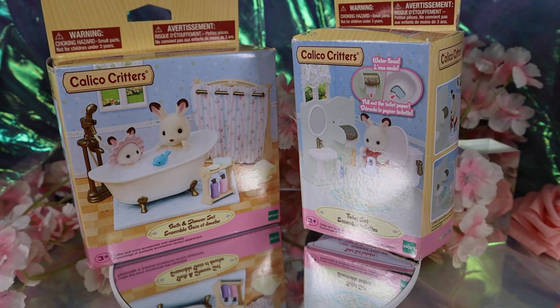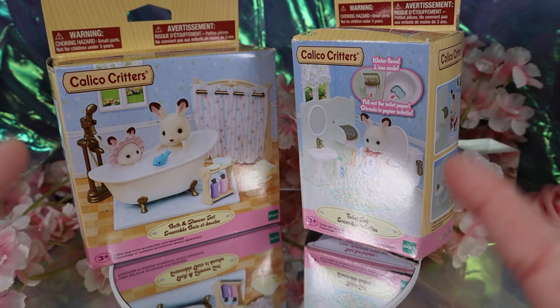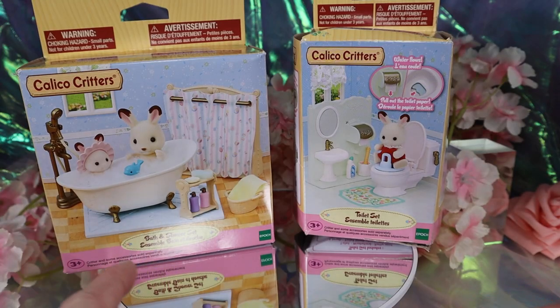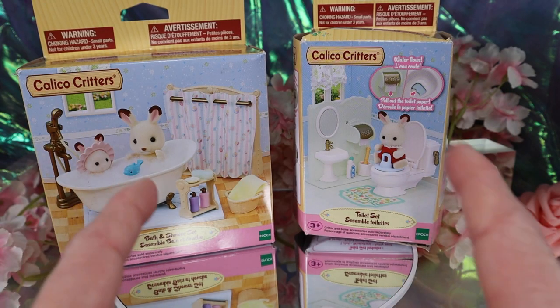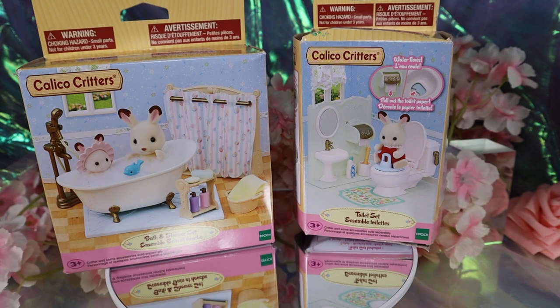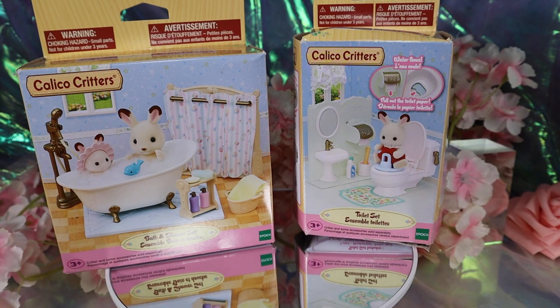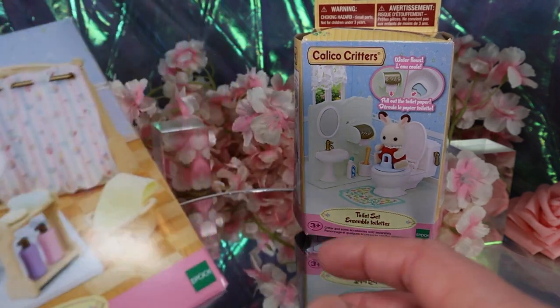Anyway, what we have here today is a bath and shower set and then a toilet set. There are quite a few different bath and toilet sets but I liked these ones and the price was right, so I got these ones at Walmart.